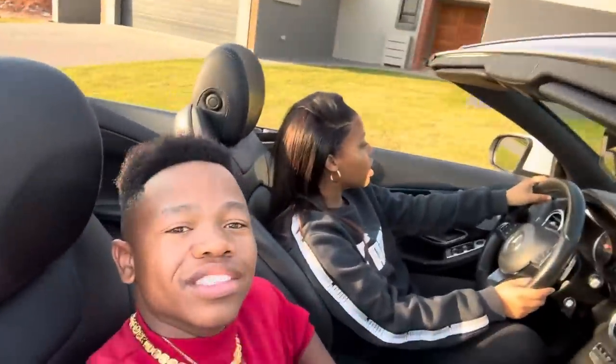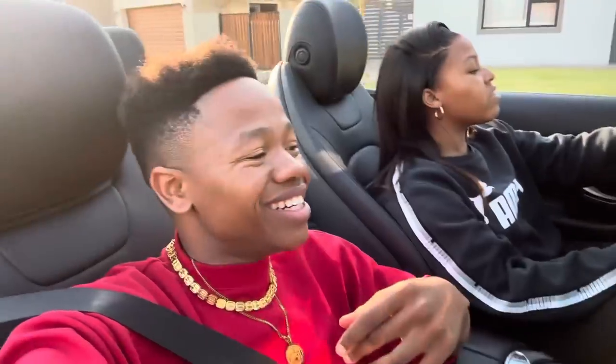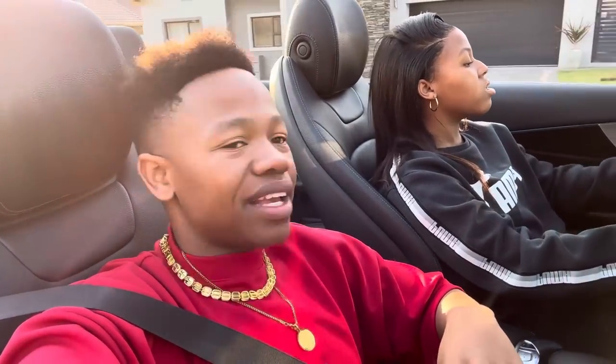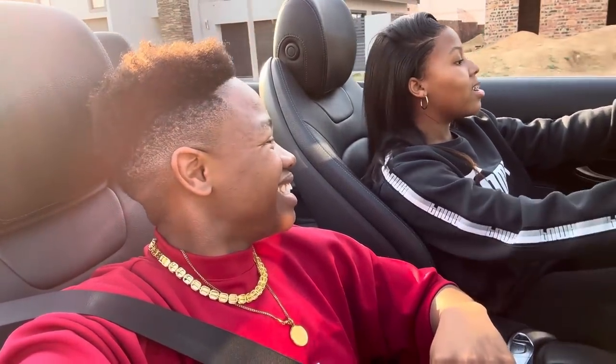Am I driving on the wrong side of the road? You could just drive in the middle. I want to drive on the right side because I don't want trouble. Thank you, I'm a professional. Yeah guys, that is the end of the car tour.